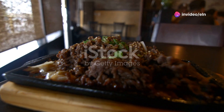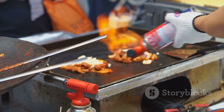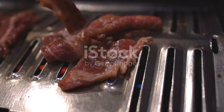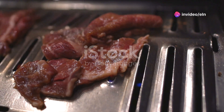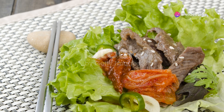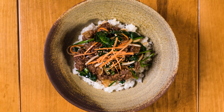Moving on, have you ever heard of bulgogi? Often served with a side of lettuce or perilla leaves, bulgogi is a marinated beef dish that's both nutritious and fulfilling. The secret? The marinade. It's usually made with pear juice, which tenderizes the meat and adds a hint of sweetness without any added sugars. Simply wrap the beef in lettuce, add some garlic and samjang — a thick spicy paste — and you've got yourself a protein-packed, low-carb meal.